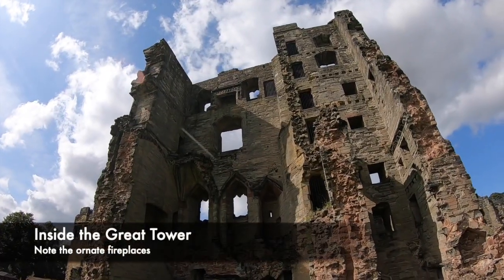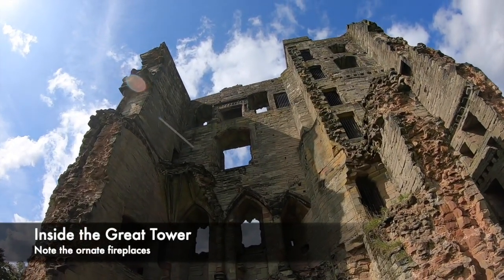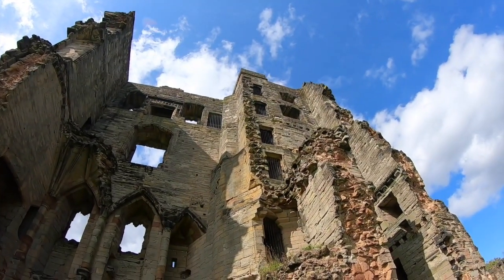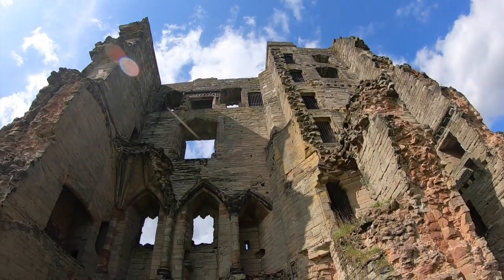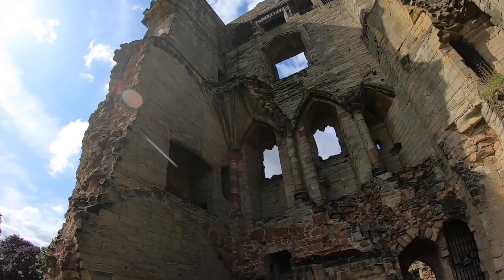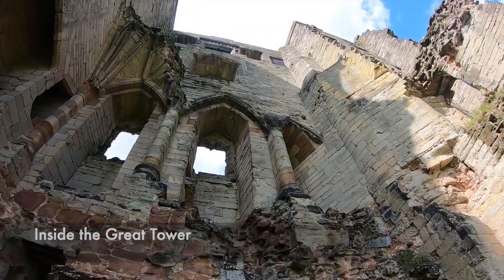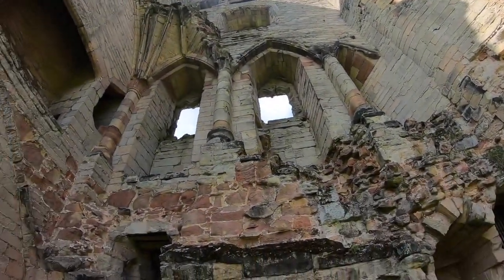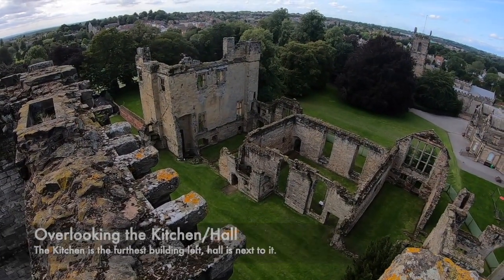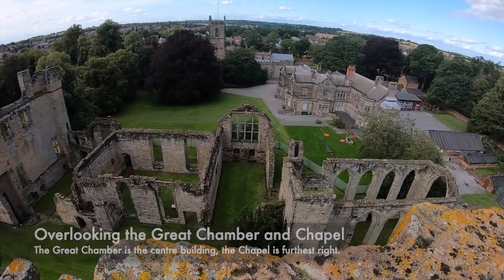It appeared that he intended to construct a huge castle which had four towers within it. The great tower was built in the 1470s and was an architectural centrepiece. It expressed the wealth and the power of Lord Hastings and would have been decorated with huge ornate paintings and tapestries. By standing at the top of the tower, you can see for miles around. This shows what a great view one would have in order to detect threats should an enemy be on the horizon.